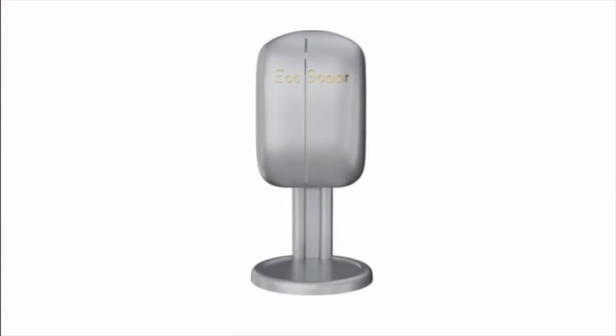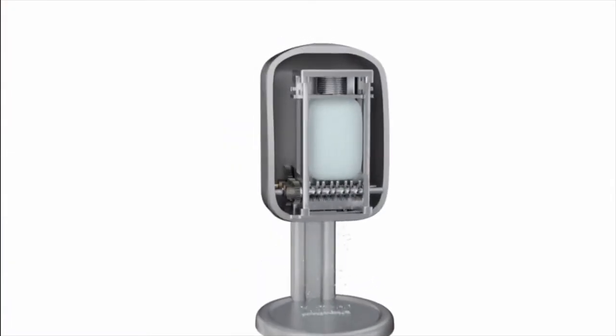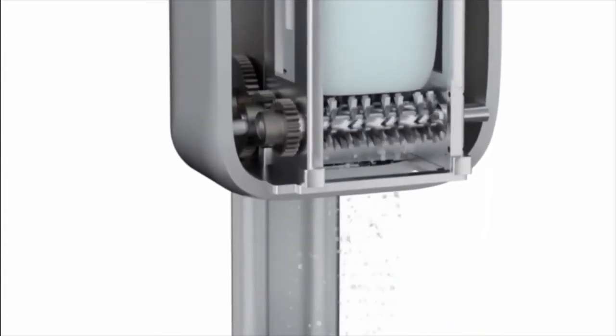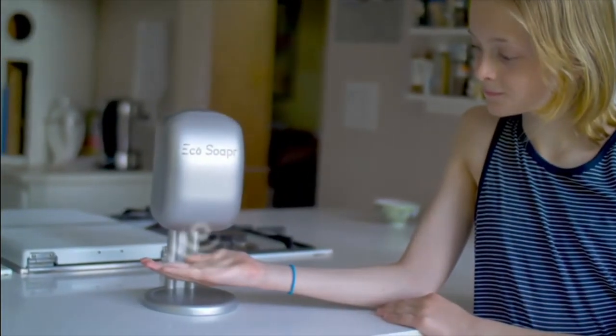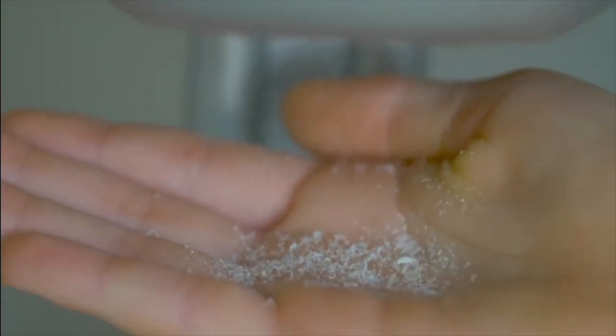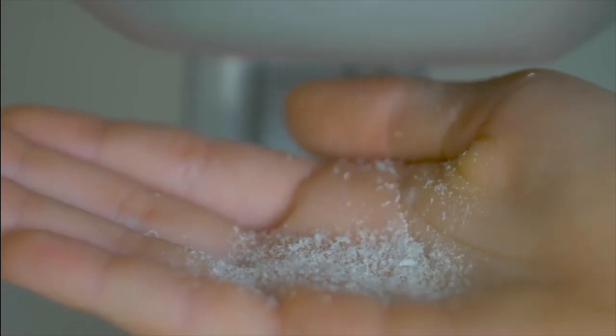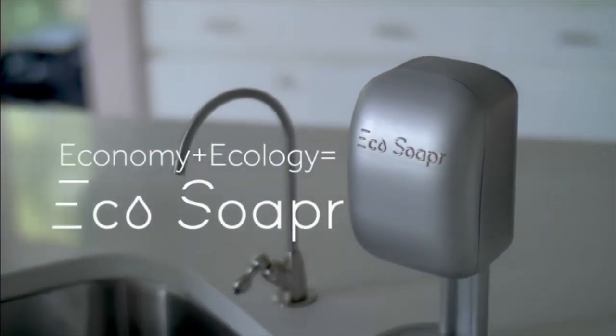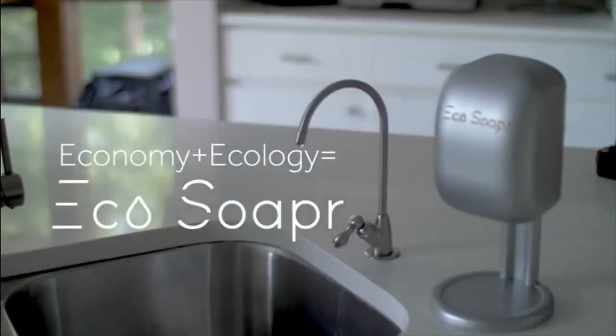ECHO SOAPER has a highly efficient mechanism powered by a rechargeable battery that shaves tiny flakes from the soap bar each time you trigger the motion-activated sensor. You will be thrilled to discover the totally new sensation of weightless flakes of soap that land on the palm of your hand for a perfect wash. ECHO SOAPER is the first ever product on the market where economy plus ecology come together in one product.